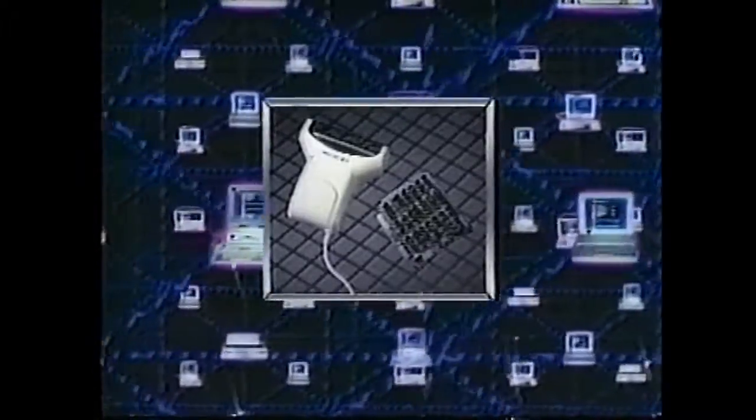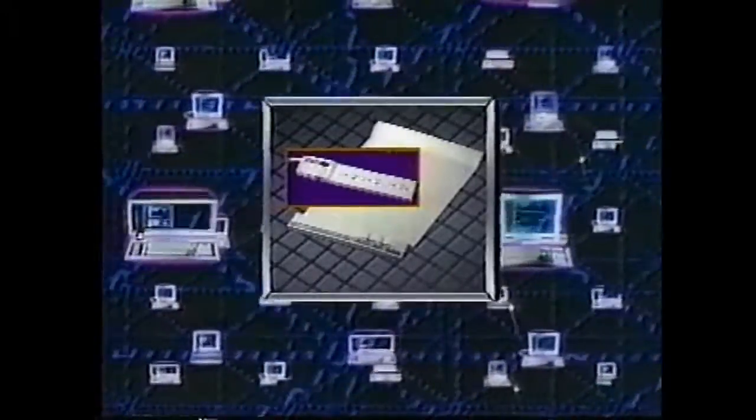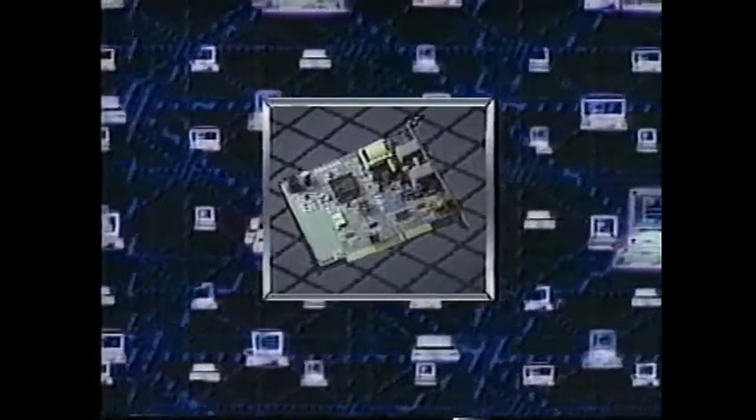Memory upgrades that speed up your PC for Windows and graphics programs or let your printer use more fonts. Handheld scanners that allow you to place text, photographs, and artwork into the documents of your choice. Tape backups for ultimate protection of the invaluable data on your hard drive. The Sound Effects family of sound cards which give you all the amazing audio effects on today's programs and let you record your own soundtracks. Video cards for brilliant colors and Windows acceleration. Surge protection products that put the power controls to your entire system in a convenient desktop panel.